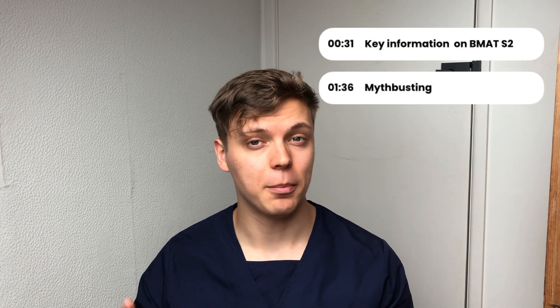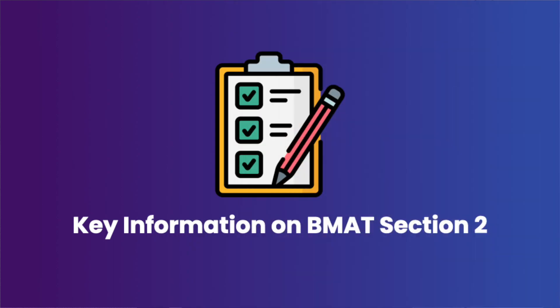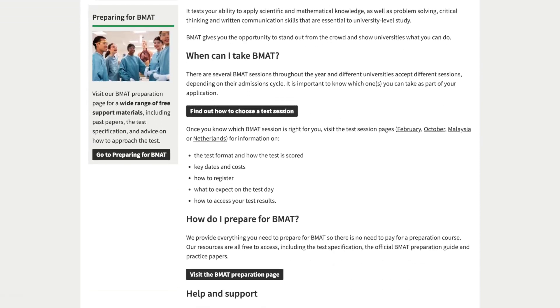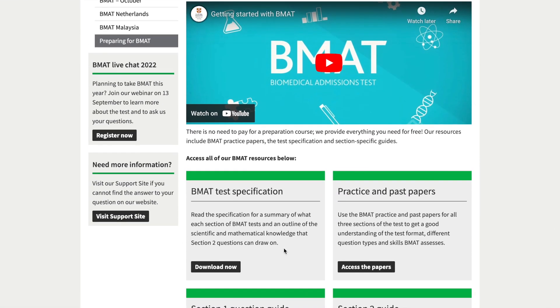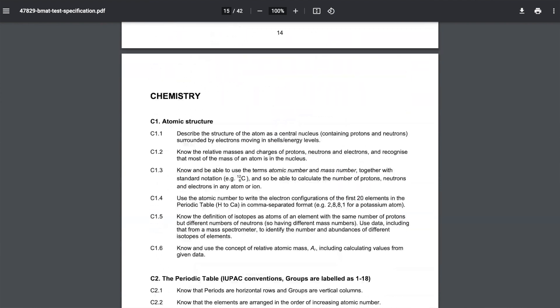The first thing we'll be doing is looking at the format of the BMAT exam and some myth busting, but if you want to skip right past that and get onto the top tips, check out this timestamp to skip further into the video. So what is BMAT Section 2? This section is designed to test you on your maths, biology, chemistry, and physics, all at approximately GCSE level. The questions will be multiple choice in format and tend to involve short answers or a small calculation. The syllabus is provided on the Cambridge Admissions website and it's really worth checking this out to know exactly what content you need to know.